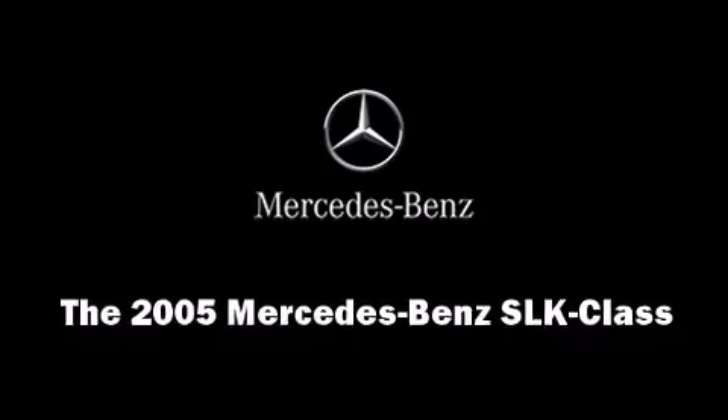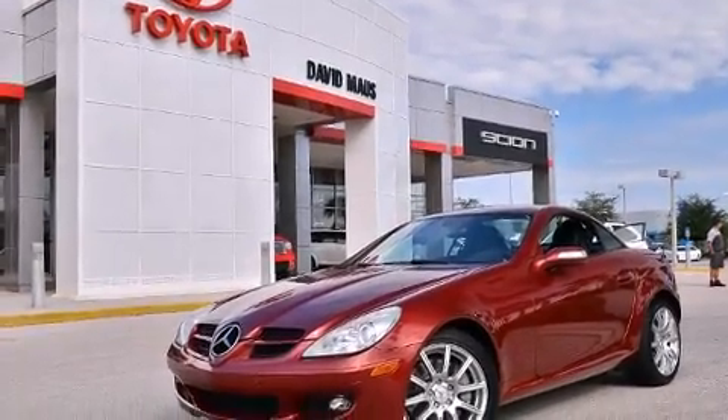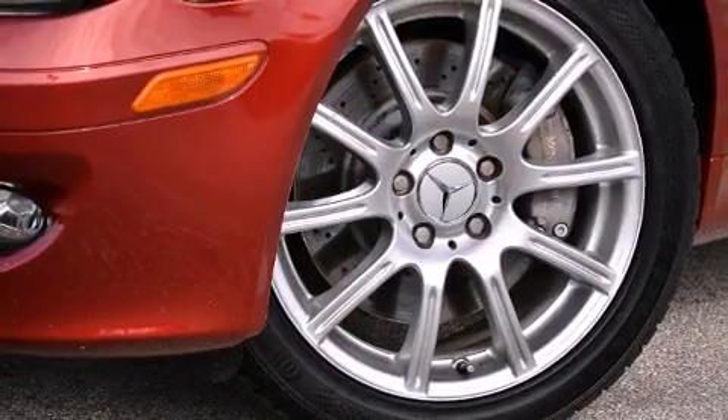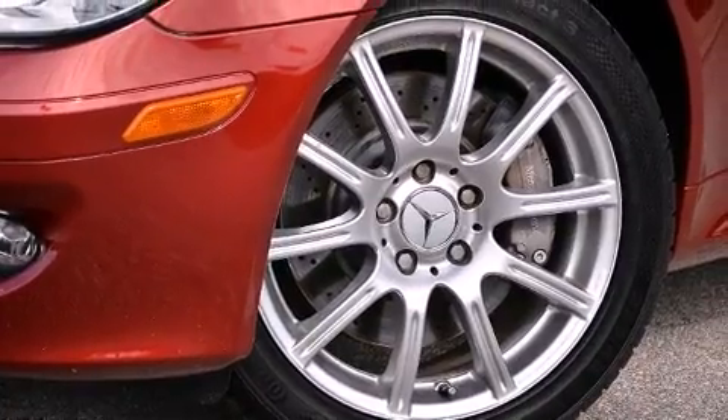Come test drive this 2005 Mercedes-Benz SLK class. With less than 20,000 miles on the odometer, this compact vehicle proves that good things do come in small packages.